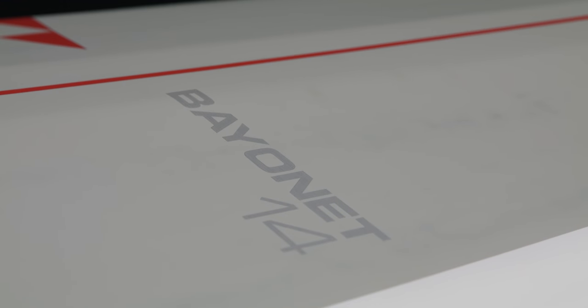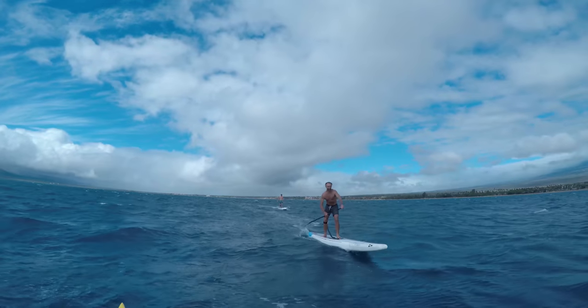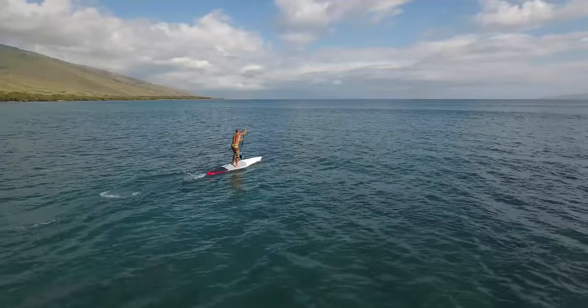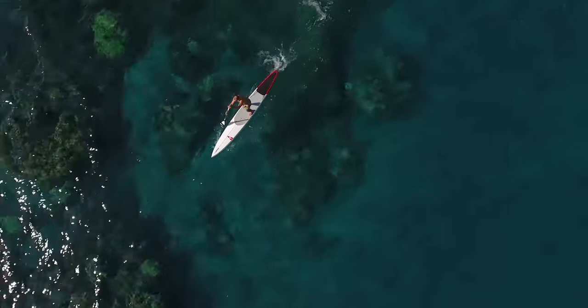Here it is, the Bayonet. The Bayonet series is an extension of our iconic Bullet series. The Bayonet has been paddled to victory in the prestigious M2O and many other downwind races, and it's proven itself to be truly world class.